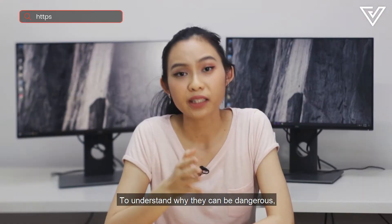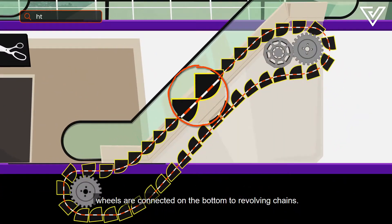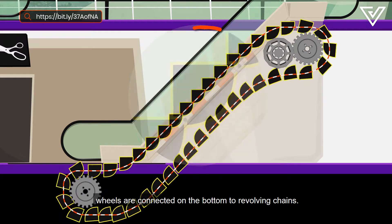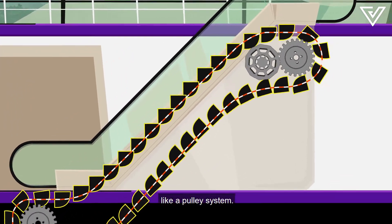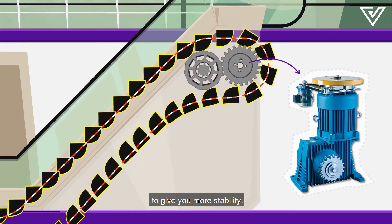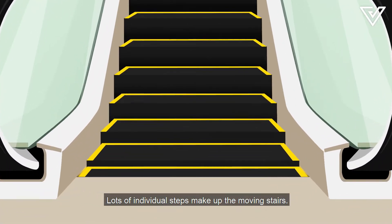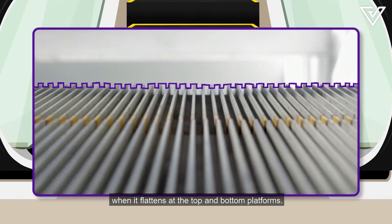To understand why they can be dangerous, let's take a look at what they're made of. For them to move, wheels are connected on the bottom to revolving chains. They're pulled by a gear at the top of the escalator, while the others follow behind it like a pulley system. An electric motor inside moves the handrails to give you more stability. Lots of individual steps make up the moving stairs, and each step has grooves in it to fit together when it flattens at the top and bottom platforms.